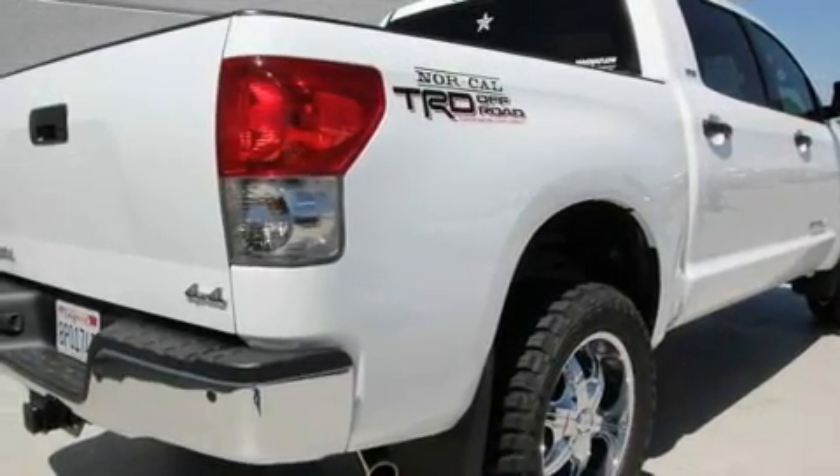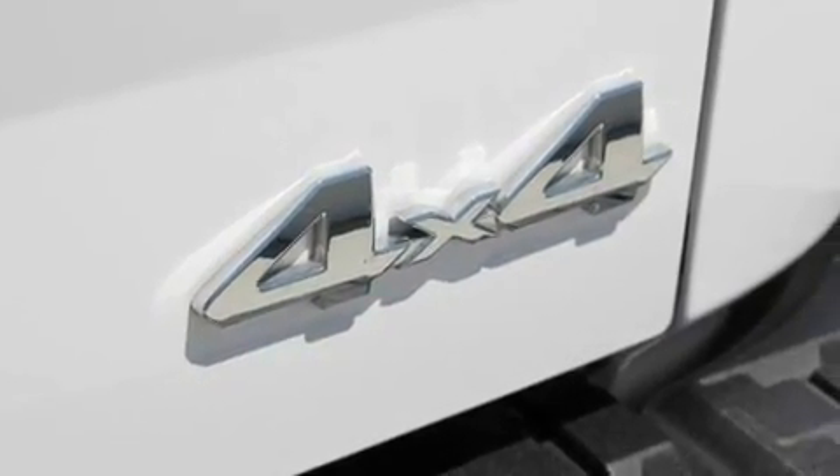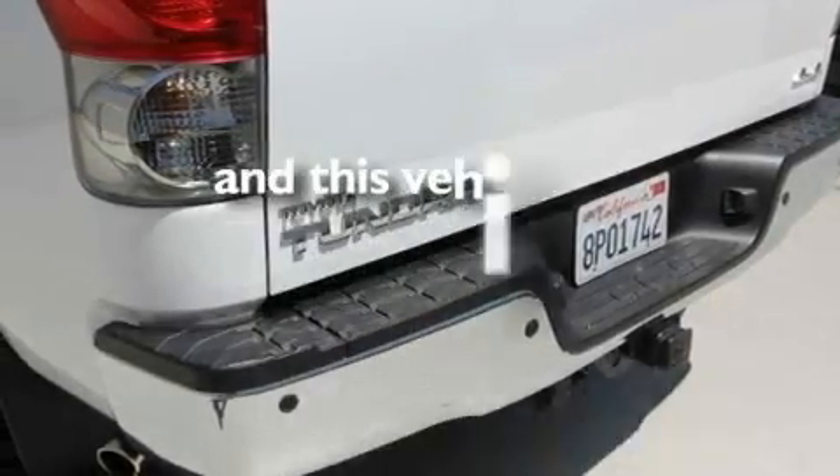Its top features and packages include an off-road package, heated front seats, cruise control, a sliding rear window, a premium sound system, a passenger side airbag, and this vehicle has fewer than 16,000 miles on the odometer.